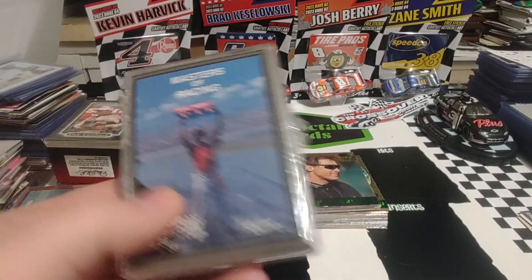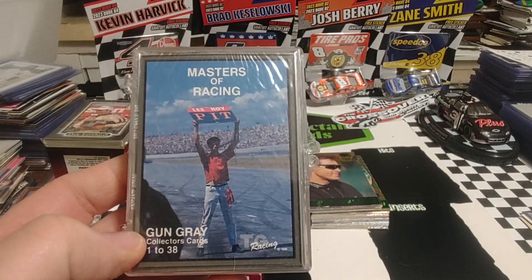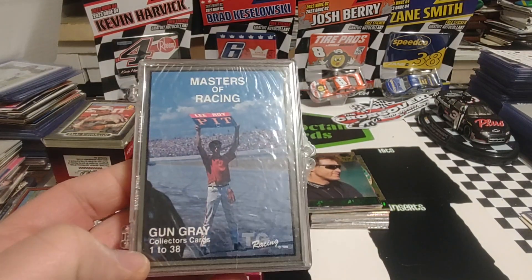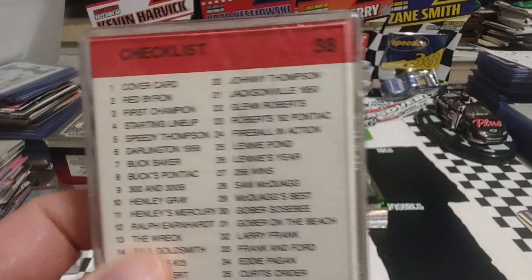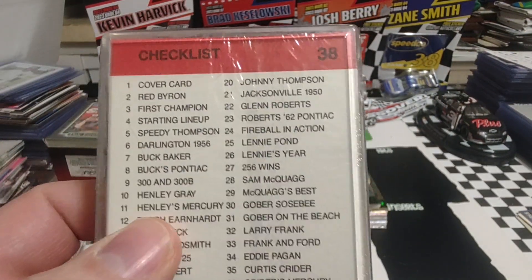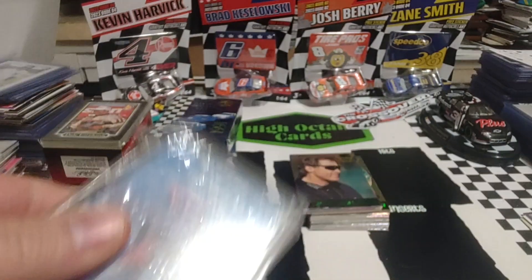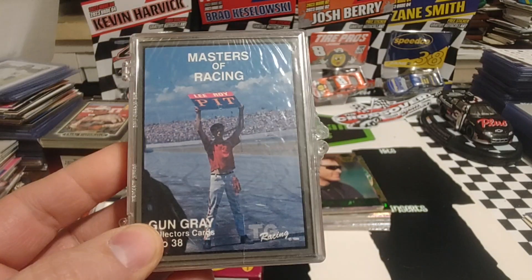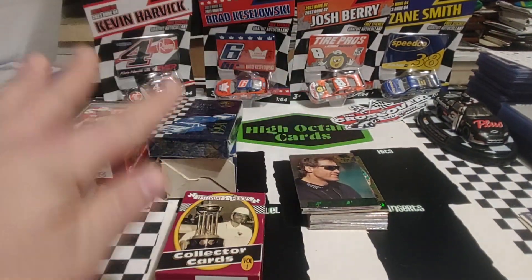I know these are parallels to the Masters Series. I can't even remember the color of it, but it was the one we were finding some of the unique and legend drivers in during our birthday series last year — like Henley Gray, Red Byron, Larry Frank, or Bill Seifert — folks that didn't have regular cards. We'll definitely go through these at some point down the road.